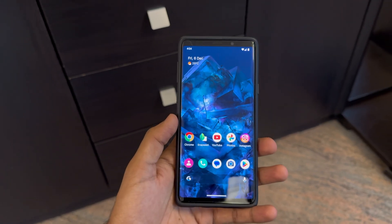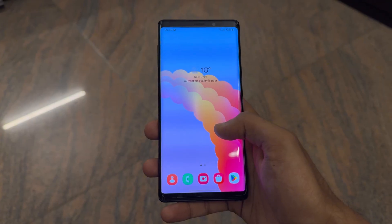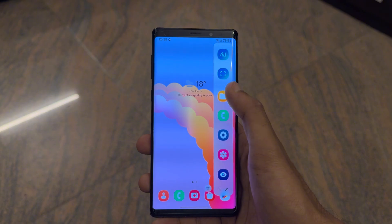When it comes to features, Pixel Experience may feel a bit bare-bones compared to One UI. You are missing Samsung's custom widgets and features like Edge panel, but in return you get a cleaner, faster, more stock Android-like experience.